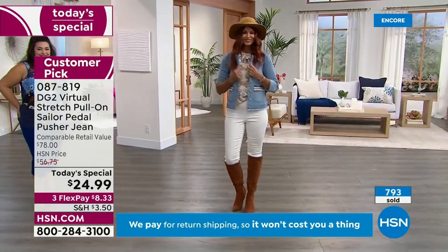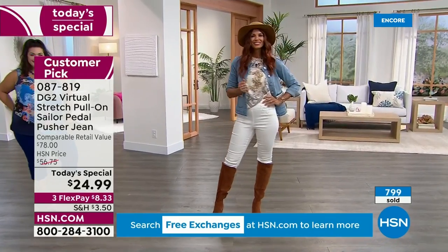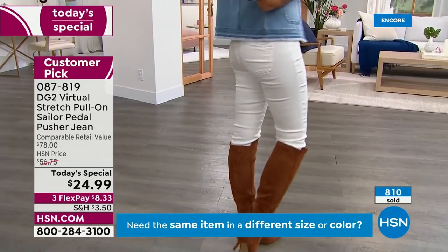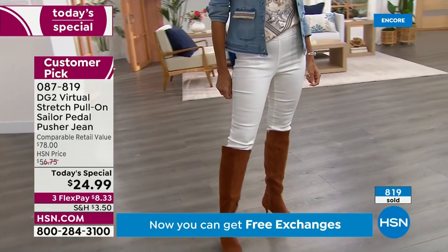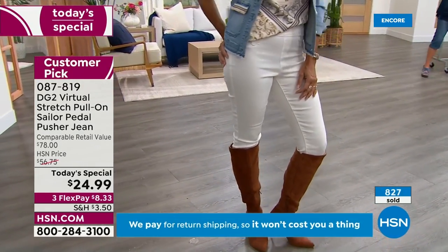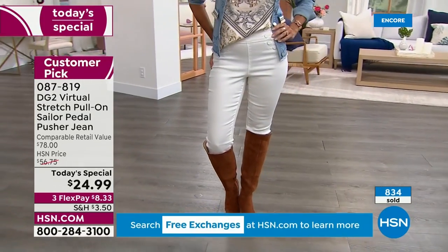Here we go — I said I never put away my pedal pushers nor my crop pants from Diane; I wear them year-round. And here's why. Just what you're seeing on Sonia — that's the same white pedal pusher. She looks so cute, ready for tomorrow to go out in the hot sun, and look at how fabulous those are, just switching a couple of pieces for the fall.